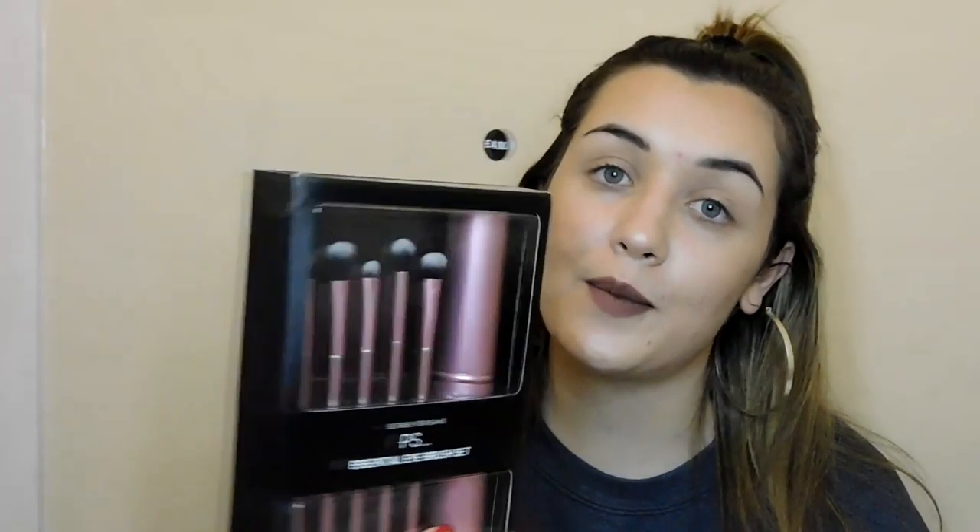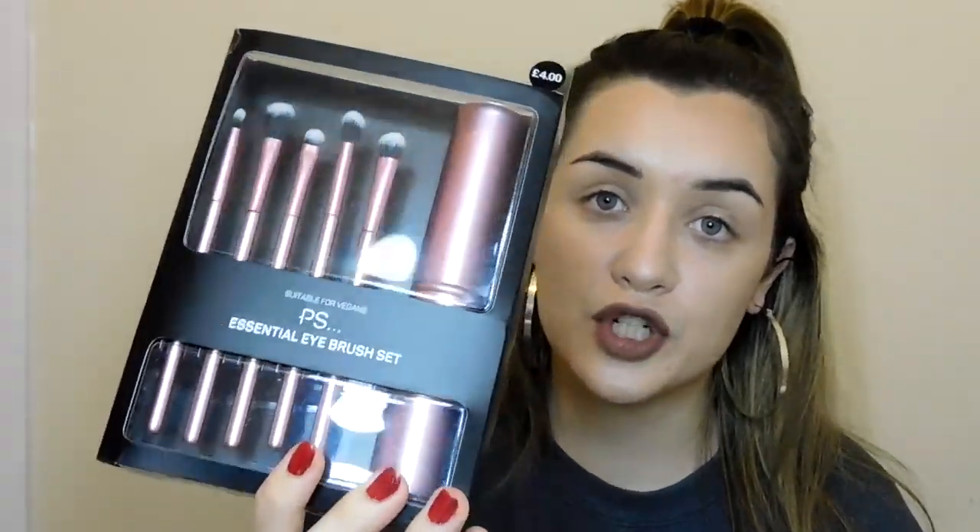Just for my full face of testing Primark makeup, I got the essential eye brush set. I'm excited to see if they're any good — they do look decent for £4. I also picked up some clips for filming just so I can pin my hair back, because I'm constantly pushing my hair away. I don't like wearing headbands because I get quite bad migraines — they press there and trigger a headache — so these should be a good solution.